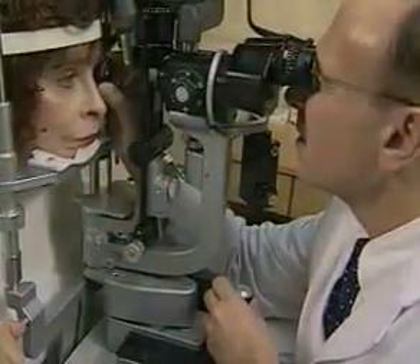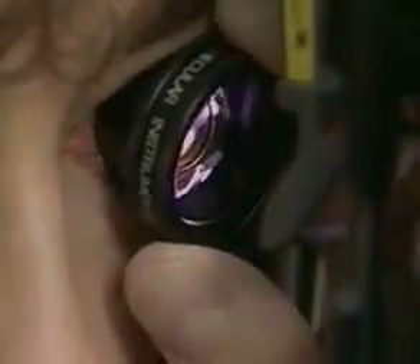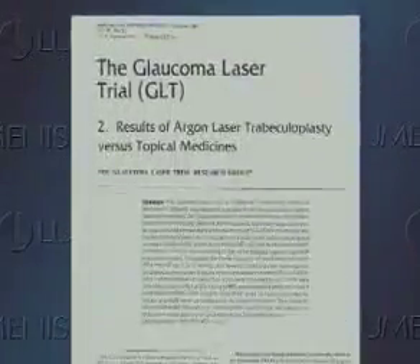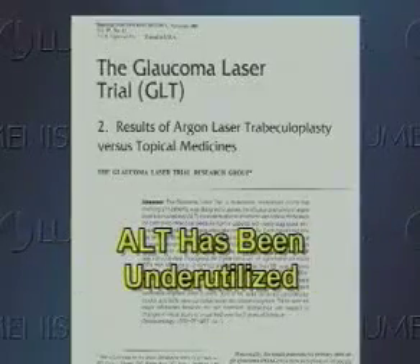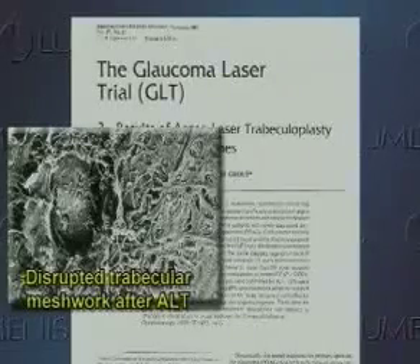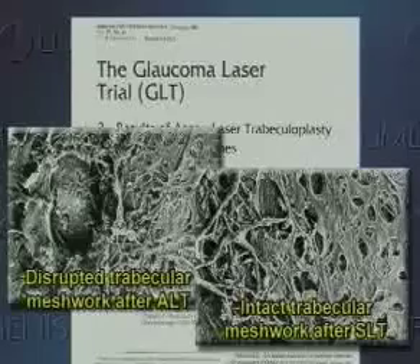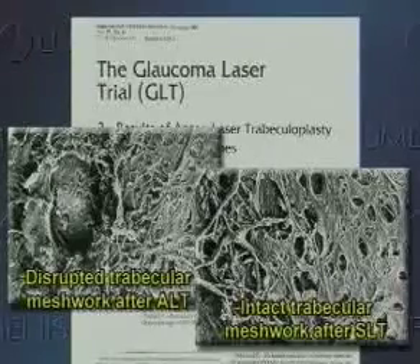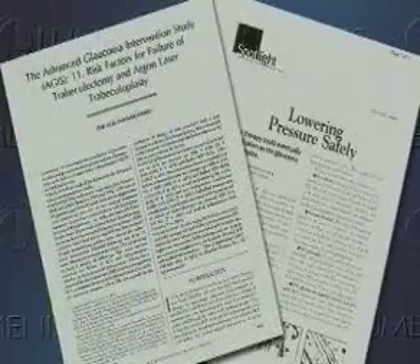Although SLT is a new means of treating glaucoma, lasers have been used safely and effectively in the treatment of open-angle glaucoma for more than two decades. The glaucoma laser trial showed that argon laser trabeculoplasty provides good pressure control without systemic side effects. Nevertheless, ALT has been underutilized, at least in part because its effectiveness declines over time and scarring of the trabecular meshwork often prevents retreatment. SLT advances laser therapy by offering the benefits of ALT without its limitations, reducing intraocular pressure without causing structural damage to the adjacent trabecular architecture.